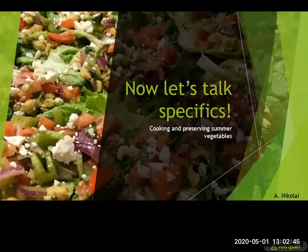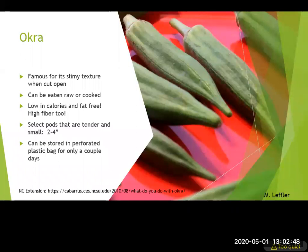Okra is one of my favorites. People think you either like it or you don't, but it doesn't have to be that way. It's famous for its sliminess, but that sliminess is actually great for digestion. It can be eaten raw or cooked, is low in calories, and fat free. Select pods that are tender and small — if you let them get really big they become very woody. Harvest them when they're smaller, like pictured.